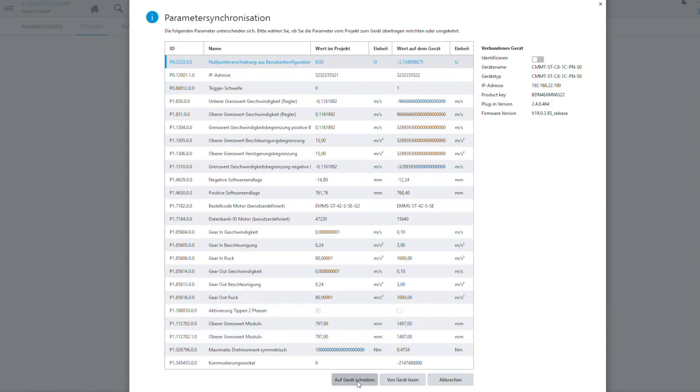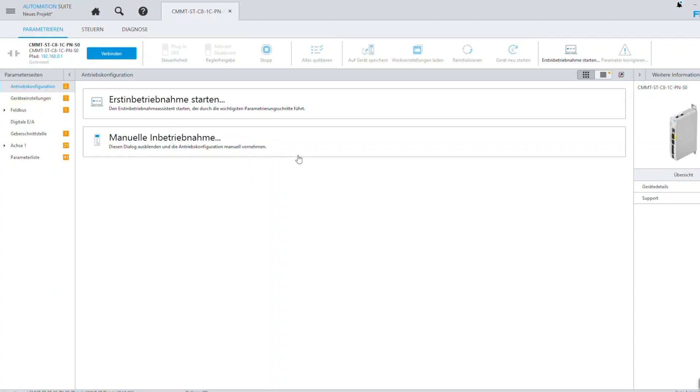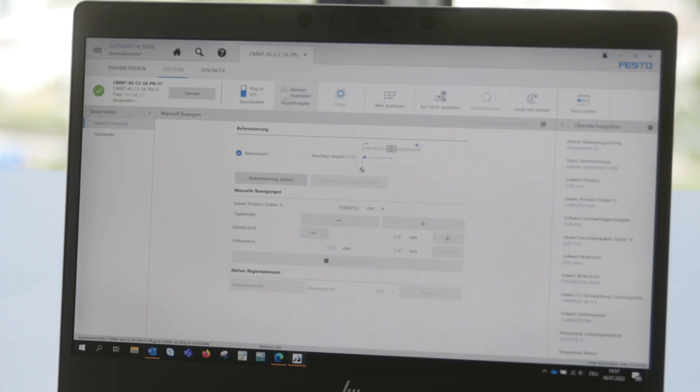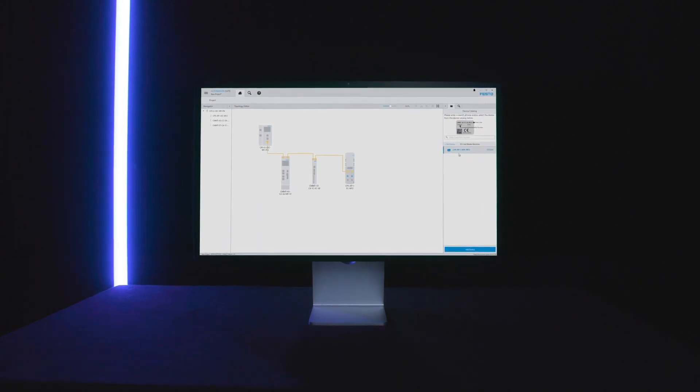Then, to get the system running, finish the commissioning with a couple more clicks — job done. Whichever way you choose, our Festo Automation Suite is always intuitive and easy to use. By the way, do you know what one of the biggest benefits of the commissioning tool is?